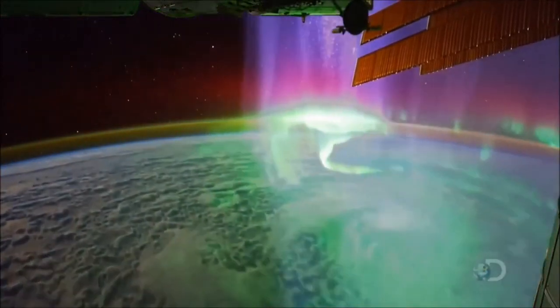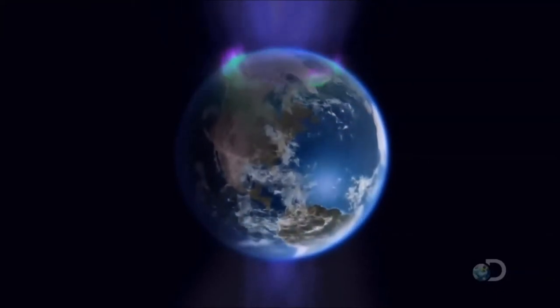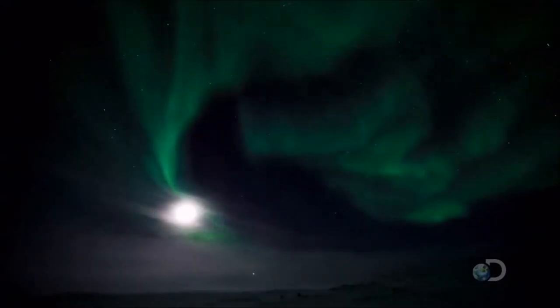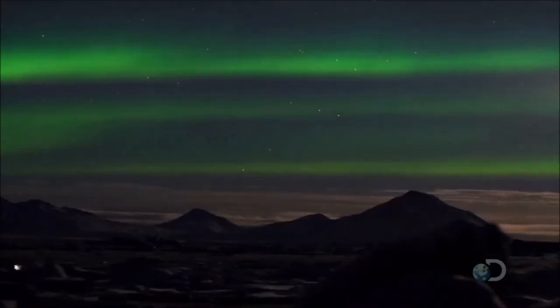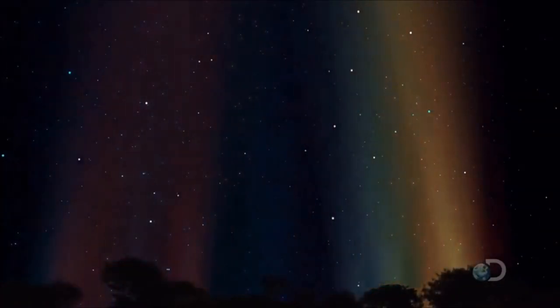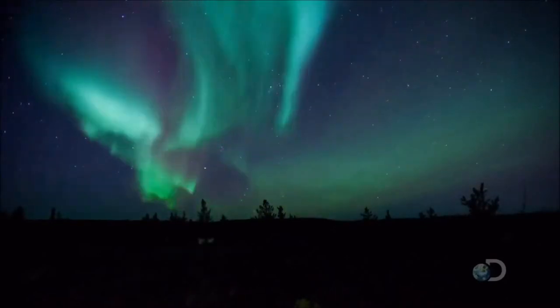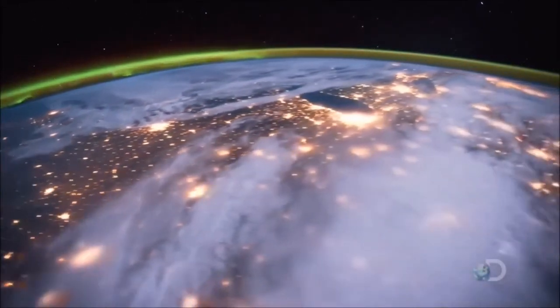Here we can see the Earth's second layer of defense. Giant ribbons of plasma stream downwards, encircling both the north and south poles. As they strike the upper atmosphere at extreme speed, they excite the molecules of air, making them glow. The oxygen radiates red and green; the nitrogen, blue. Energy that would otherwise mutate all life on Earth is dissipated by the upper atmosphere. But even this extraordinary apparatus is only one part of how the atmosphere protects life.